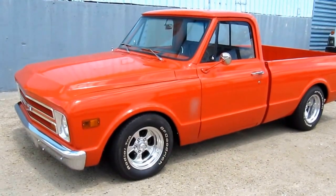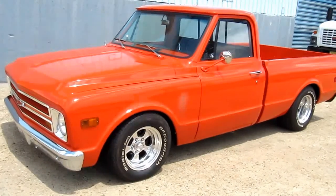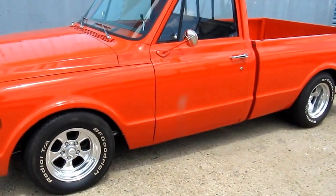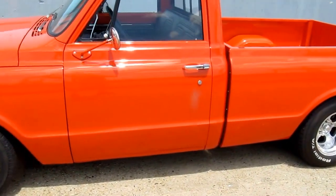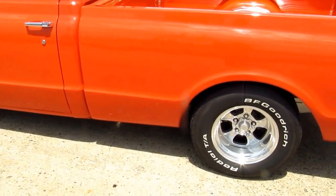This is a 1968 Chevy C10 short bed. The truck is restored in North Carolina. Absolutely rustified. It's got a frame-off — everything is done.